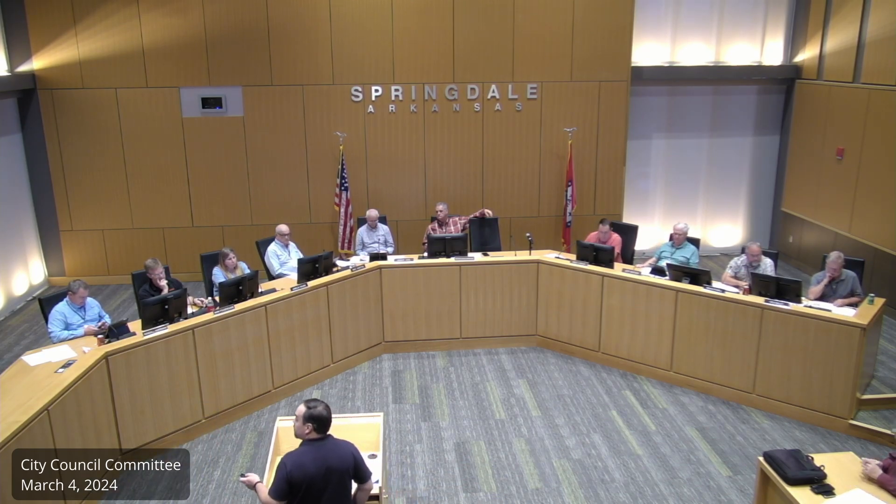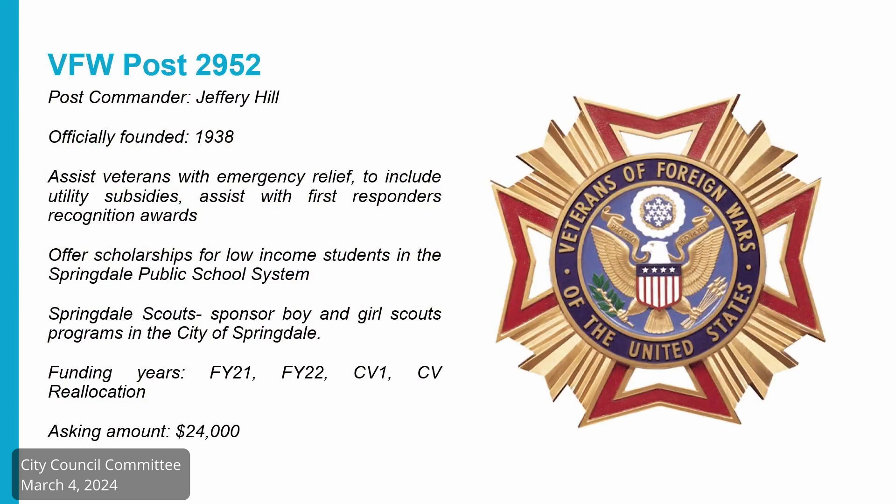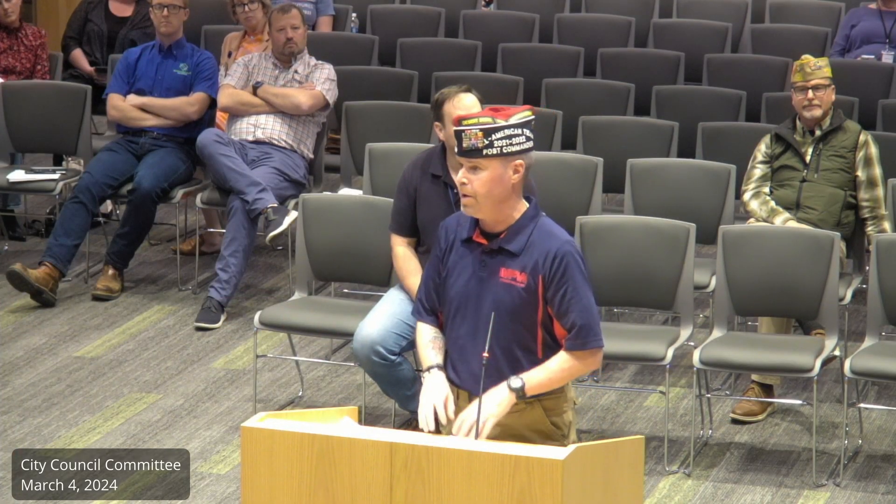Next we have VFW Post with Wade. I'm here on behalf of Post Commander Jeff Hill and Quartermaster Jerry Holsey — they're both at dinner this minute with Senator Bozeman, Senator Cotton, and Congressman Womack to lobby veterans' issues. As of two weeks from now, we will have been in our new building on Sunset Avenue for one year. It's gone crazy — we have so many veterans and non-veteran groups wanting to meet at our location, and we're not charging them a penny.